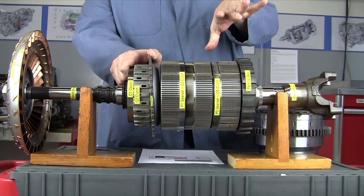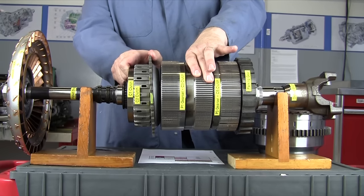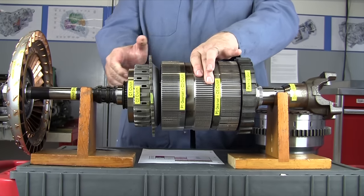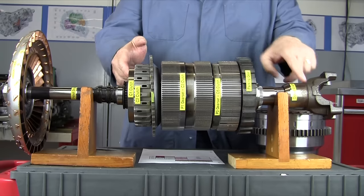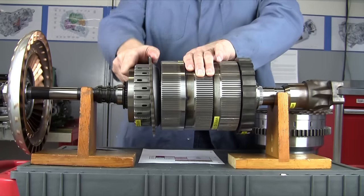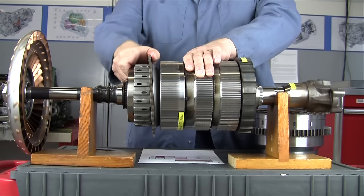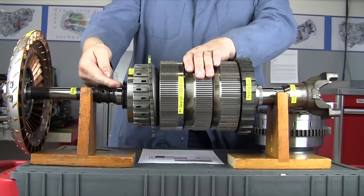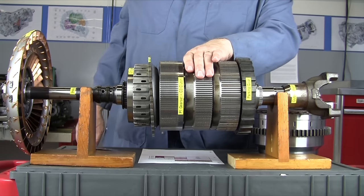To go to second gear, all we do is release the C5 clutch and apply the C4 clutch, keeping the C1 and rotating clutch module turning. We go to neutral, then grab the C4 clutch. This gives us 1.81 turns of the input to one turn of the output — you can see the output is turning a little faster. That's a 1.81-to-one gear ratio for second gear.